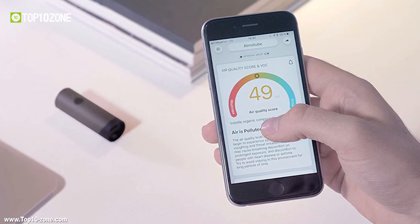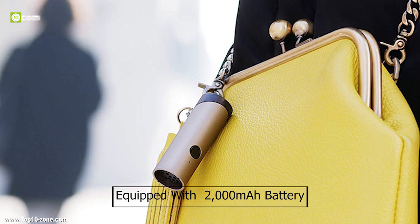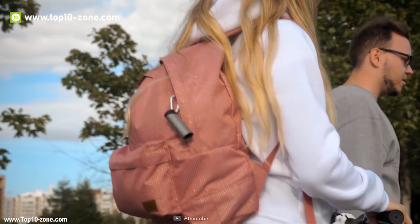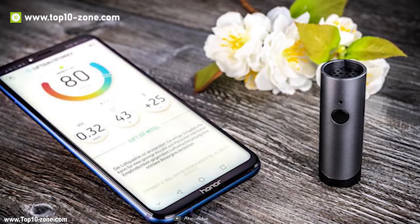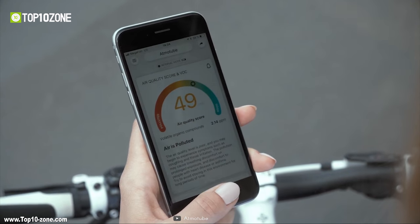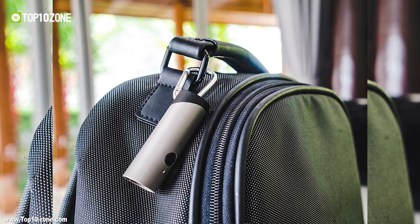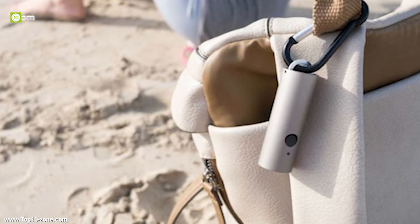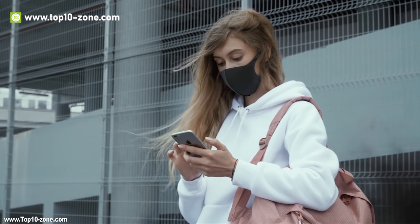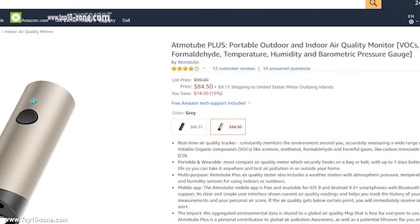It connects to your smartphone via Bluetooth 5.0 and is equipped with a 2000mAh battery that lasts about a day when constant monitoring is enabled. The smart app provides all major data visualized on your phone with detail and historical records. It has a D-ring to hang the Atmotube Plus on your bag or belt, with a wireless range of 30 feet. You can get this item on Amazon at around $100.